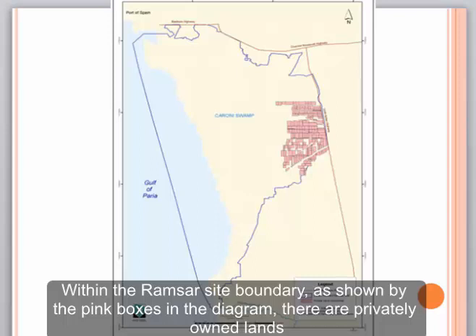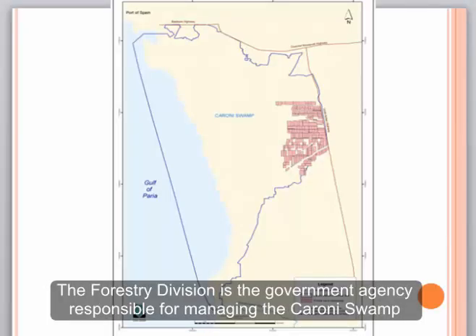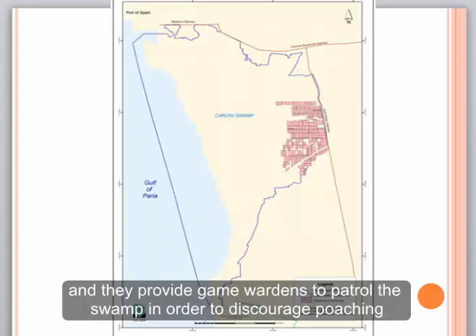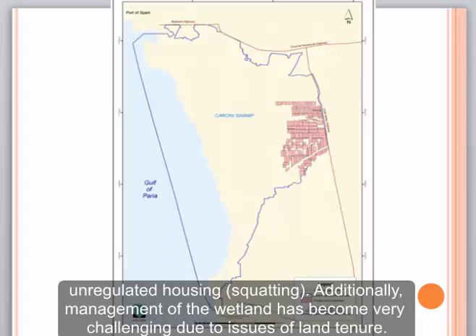Within the Ramsar site boundary, as shown by the pink boxes in the diagram, there are privately owned lands, and development of these lands, especially along the Uriah Butler Highway, would further encroach on wetland communities. The Forestry Division is a government agency responsible for management of the Caroni Swamp and provides game wardens to patrol the swamp to discourage poaching. More recently, private landowners have cleared the wetland and there is encroachment on the eastern boundary from unregulated housing or squatting. Management of the wetland has become increasingly challenging due to issues of land tenure.